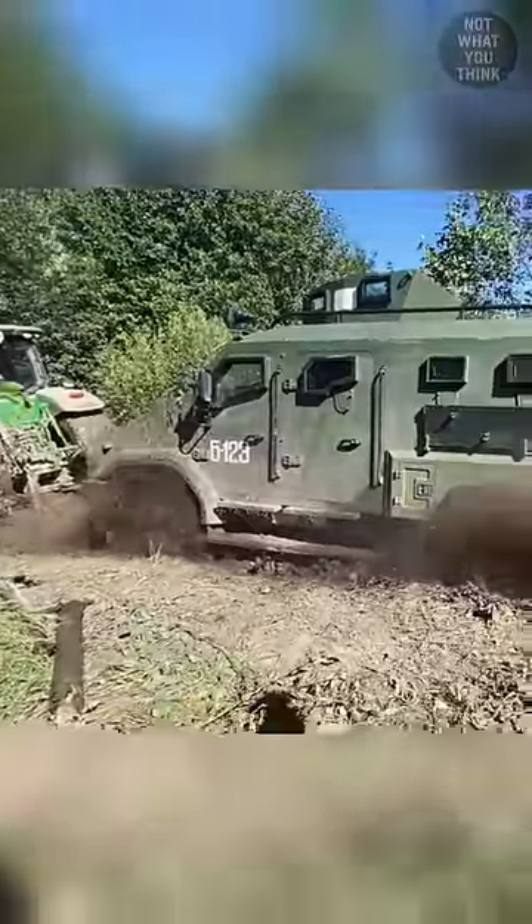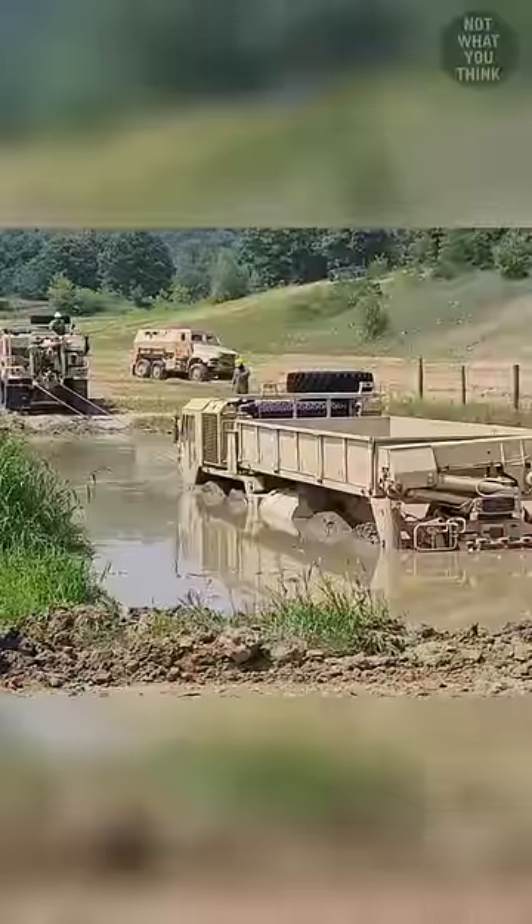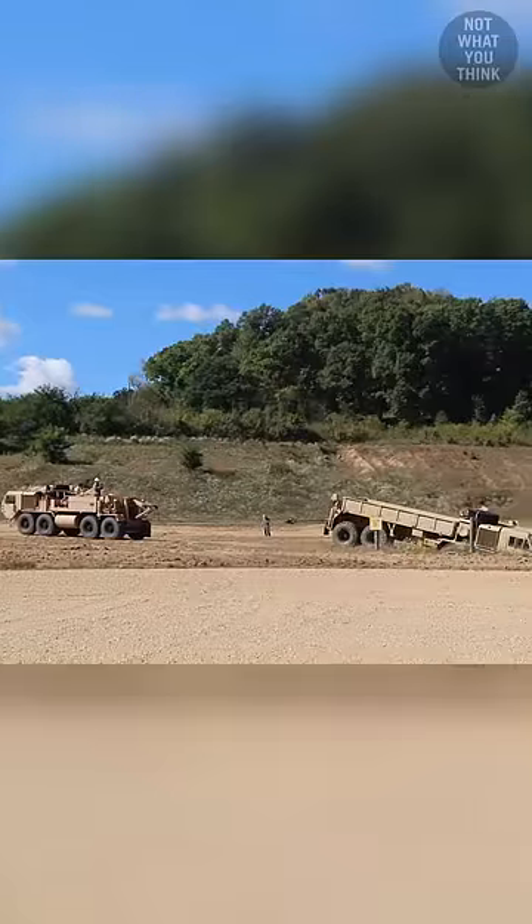Vehicle recovery can be incredibly challenging, especially in a war zone. And for this reason, the US Army frequently trains soldiers to retrieve stuck vehicles during vehicle recovery courses.